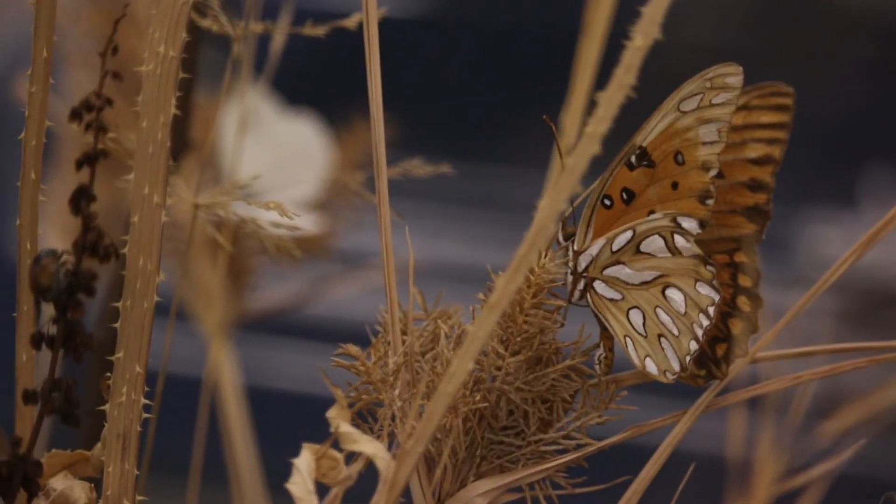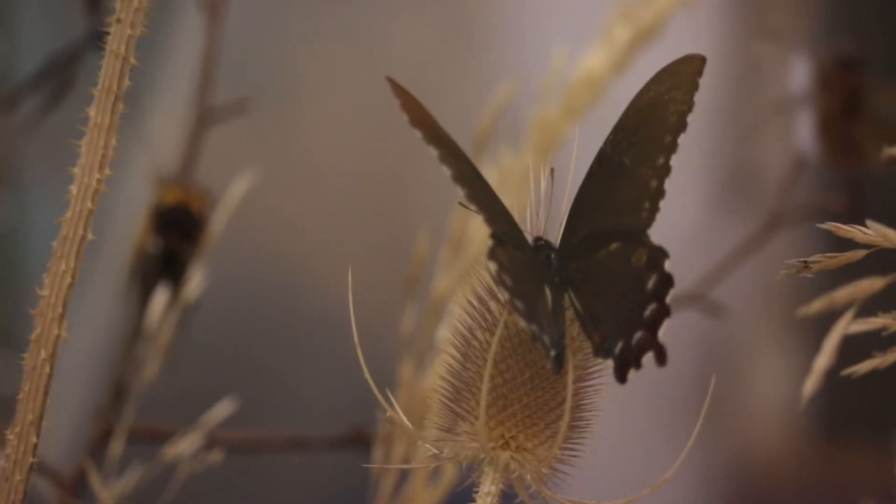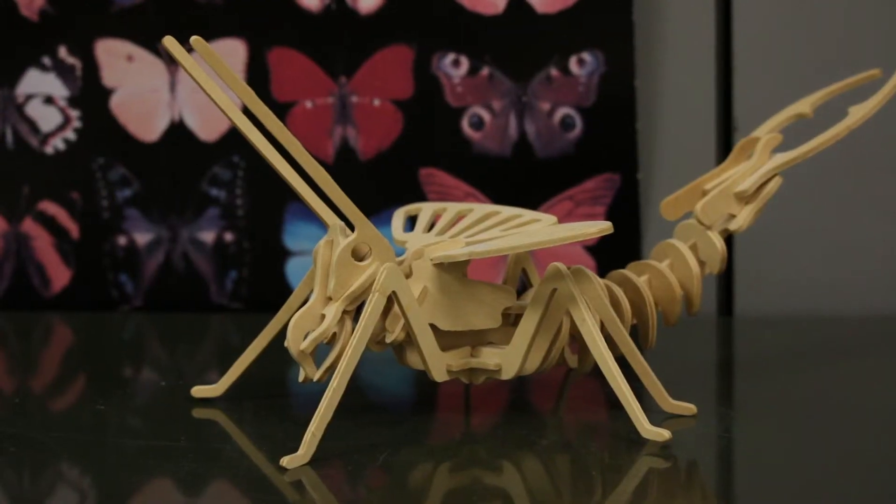In order to keep learning more about insects, we need a large network of collections so that we can build a clear picture of the insects around our world. Thanks for watching and good luck making your own insect collection!